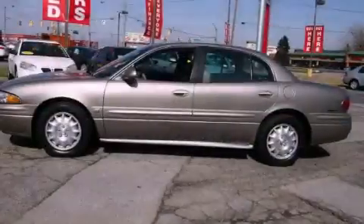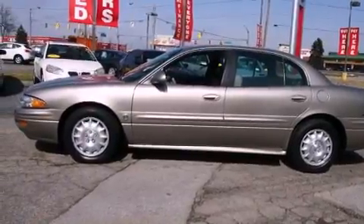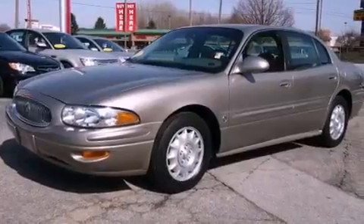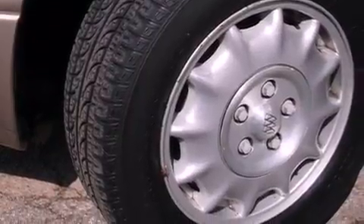An anti-lock braking system, dual airbags, an illuminated entry system, and alloy wheels. With an EPA-estimated rating of 27 miles per gallon on the highway, it doesn't compromise fuel efficiency for size, comfort, or fun.